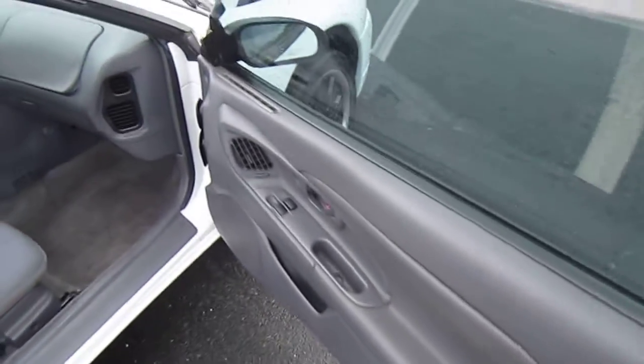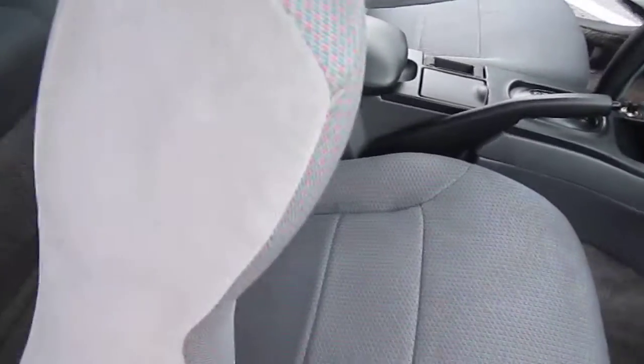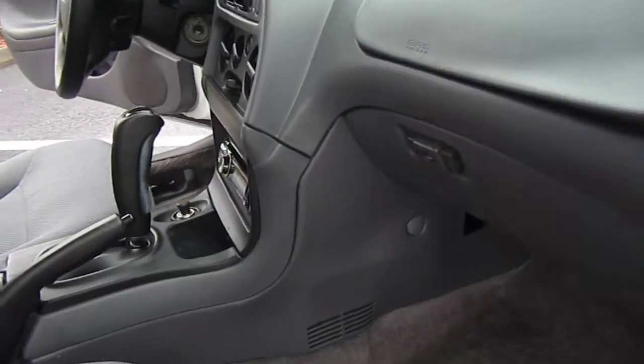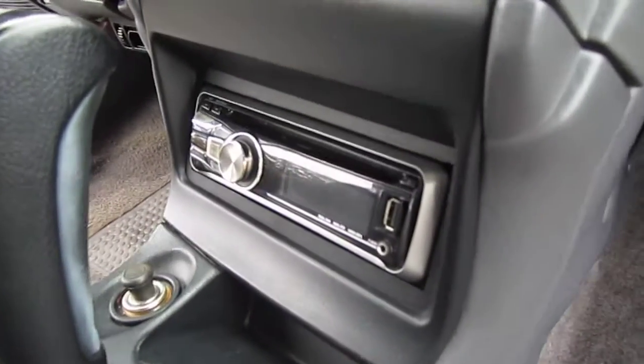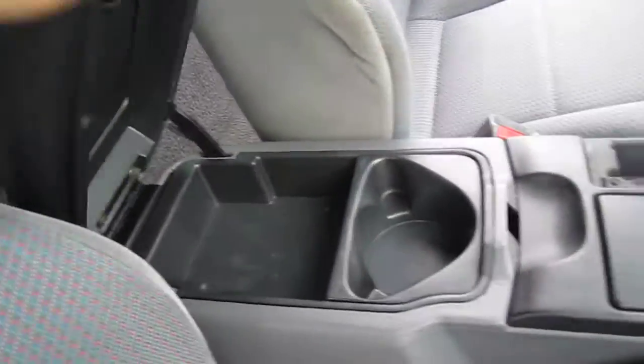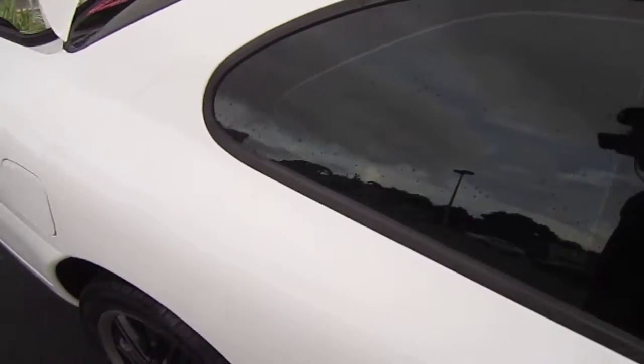Tinted windows, power windows, locks, and mirrors. Everything works on the inside — it's a pretty nice car on the interior. Non-smoker, pet-free vehicle. Comes with an aftermarket JVC radio with auxiliary plug-in, because the radio doesn't get a signal, so the previous owner used the auxiliary port to get music.